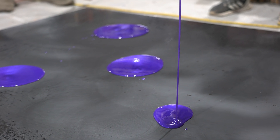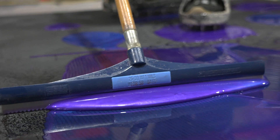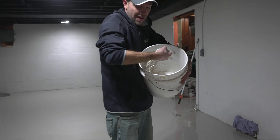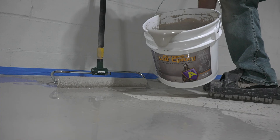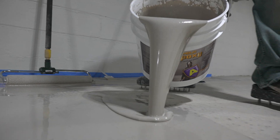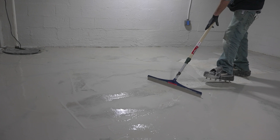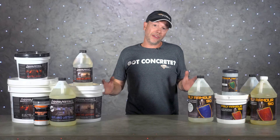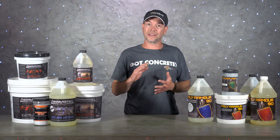The coating of choice for high build situations is going to be 100% solid epoxy. It's been around for a long time but is still one of the most highly used coatings on the market. Epoxies are the go-to for creating metallic floors because you can pile it on nice and thick, and the flow gives that metallic pigment a one-of-a-kind look. These floors will all need a top coat, so stay tuned for that section.